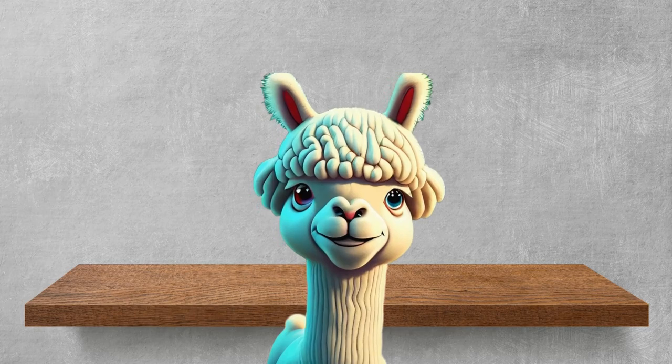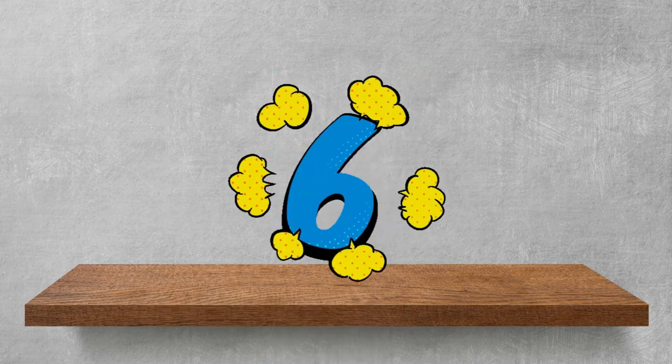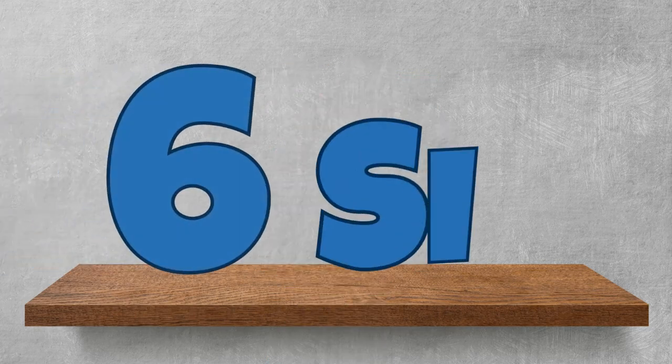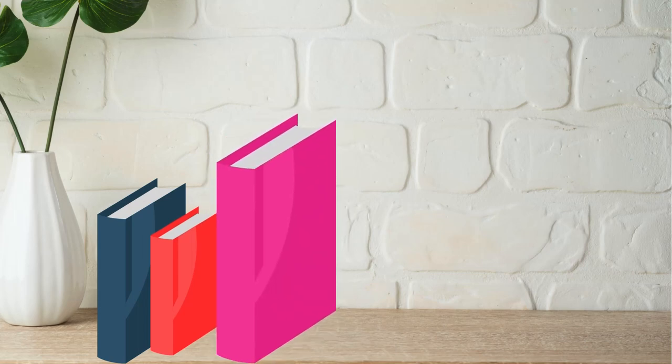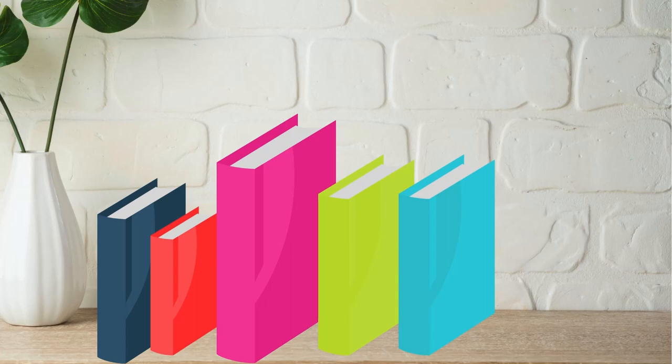Now let's keep counting to number 6! 6! Once again! 6! How many books can you see here? 1! 2! 3! 4! 5! 6! Amazing!